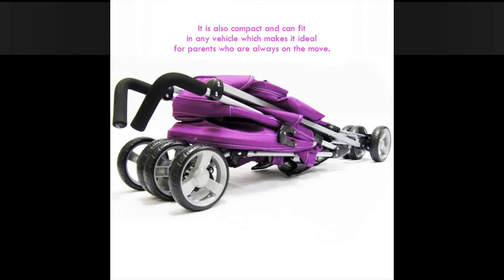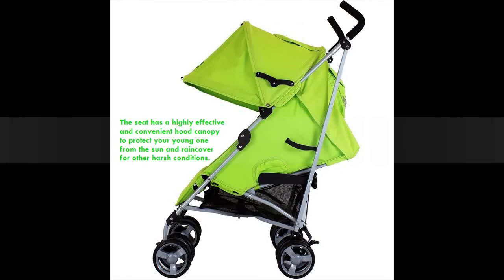For parents who are always on the move, the seat has a highly effective and convenient hood canopy to protect your young one from the sun, and a rain cover for other harsh conditions.